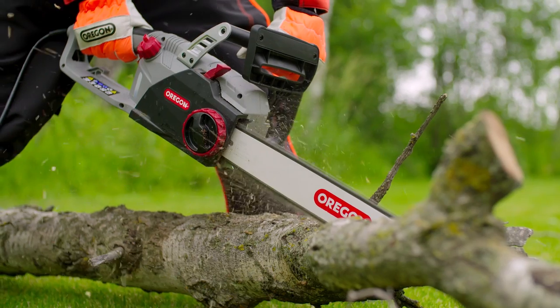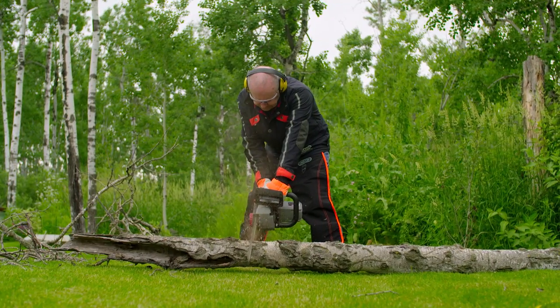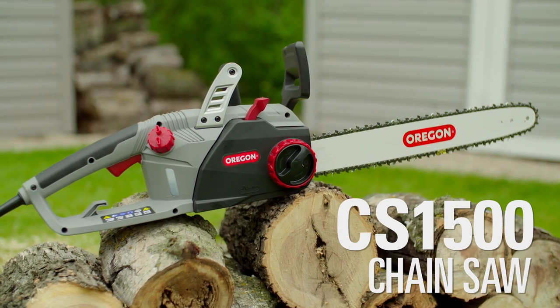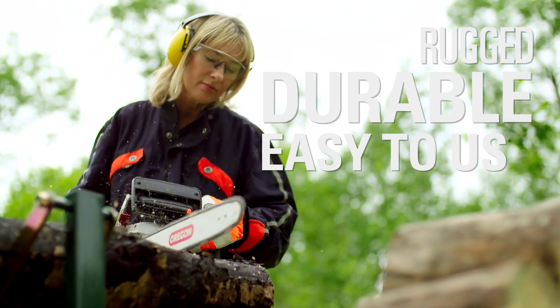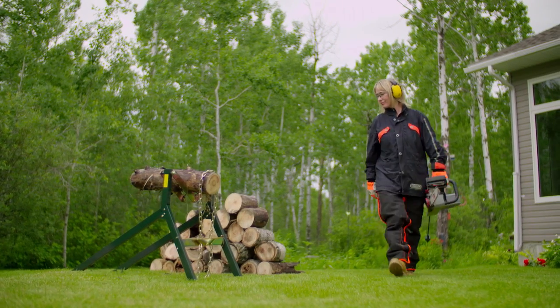Introducing the only chainsaw you'll need for the big jobs that need convenient and reliable high-performance. The CS1500 self-sharpening electric chainsaw from Oregon. Rugged, durable, and easy to use, the CS1500 is as ready to go as you are.